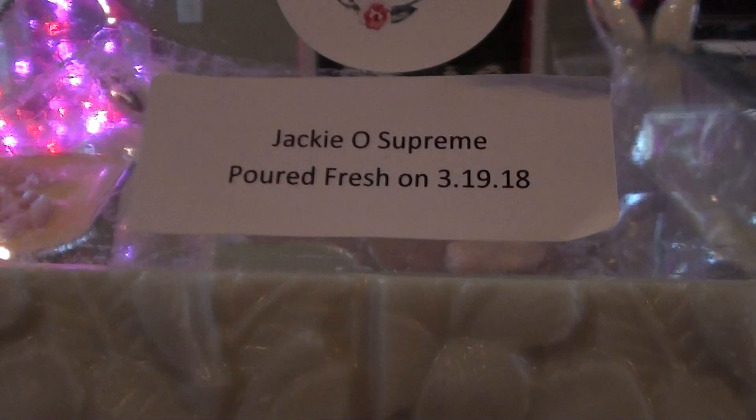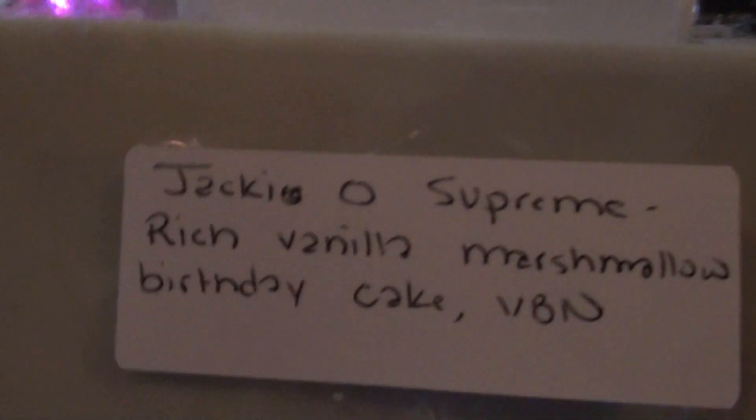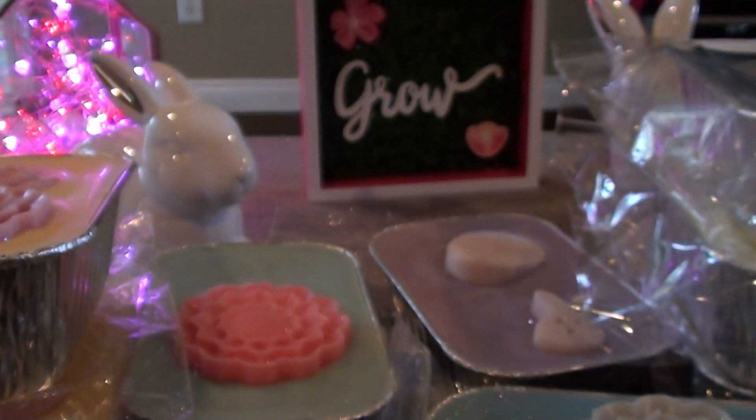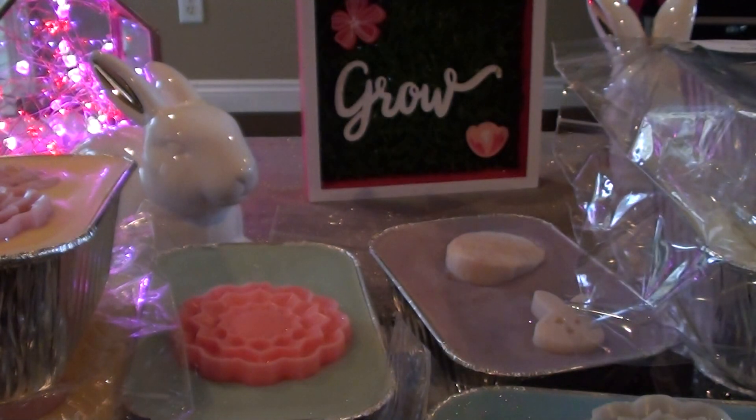Jackie O Supreme in these Blossom Bars. This is Rich Vanilla Marshmallow Birthday Cake Vanilla Bean Noel. When I first smelled this I didn't really think much of it, but now that it's cooled off it's like a really rich, amped-up Jackie O. I think it's better — I like it a lot better. Really rich vanilla in there. I like her Blossom Bars. They're pretty and they stack easily too.